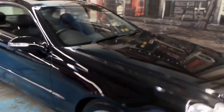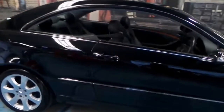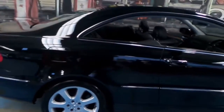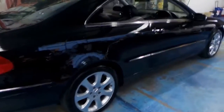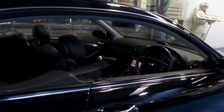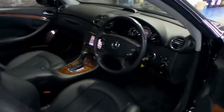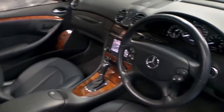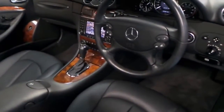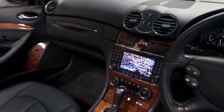This 2004 Mercedes CLK 500 is simply stunning. It's obsidian black with black leather interior and this particular car is an update. In 2004, there were a number of updates to this series. Updates included a 7-speed gearbox, updated fiber optics and the much newer widescreen navigation system.